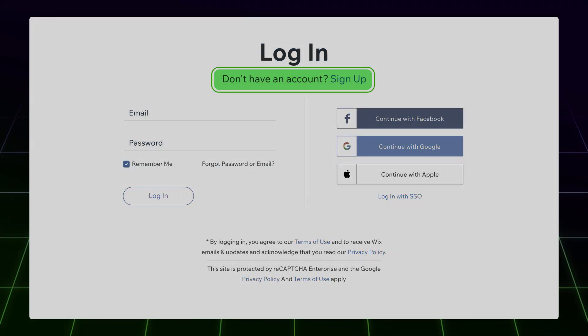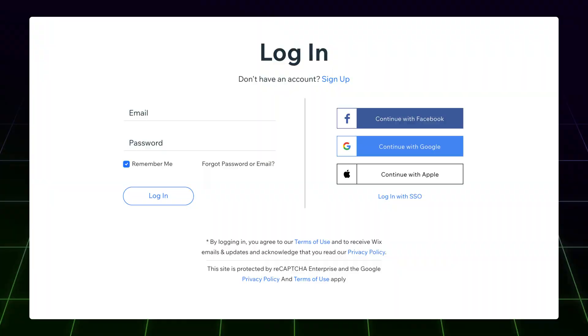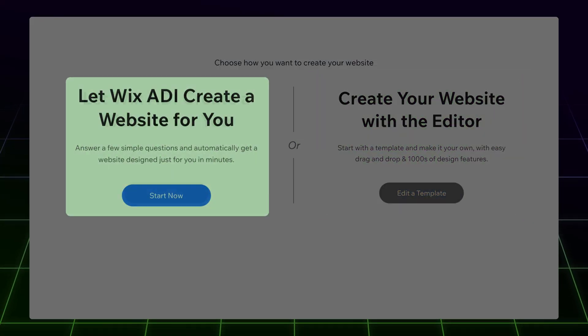To learn how to build a website with Wix, just create a free account at the Wix website. Once you log in, we can start building our free website. At this stage, you can choose between building a website with Wix Editor or the Wix ADI automated tool.